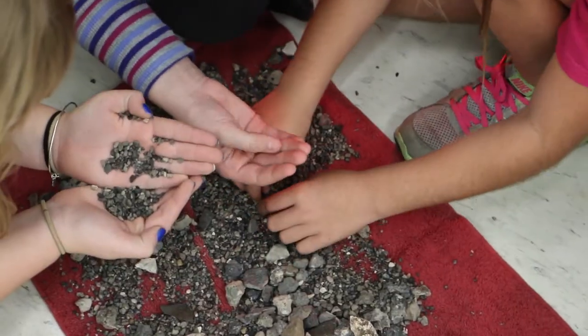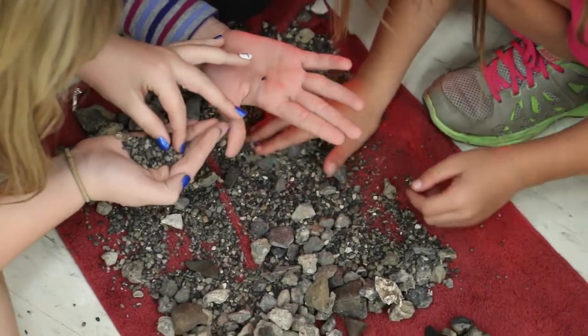We have the cast from the Fossil Hunters today visiting our classroom. It's a new show that will air on PBS on March 14th. They're here to teach the kids about fossils, rocks, and minerals. The kids are going to be excavating soil to try to find and identify Florida fossils, and then mapping different Florida fossil sites.